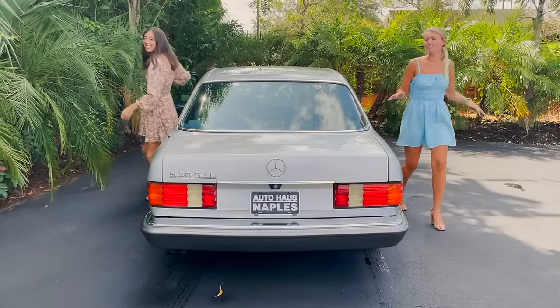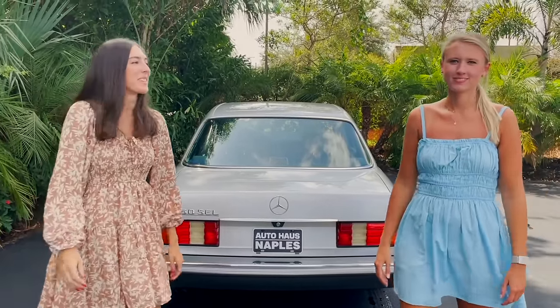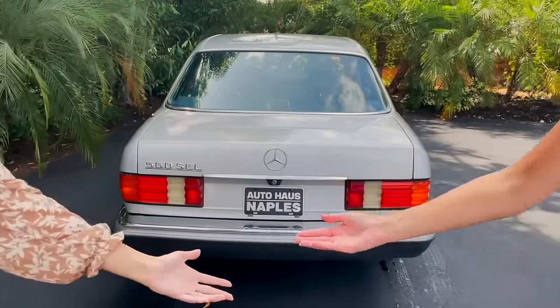What a classic, luxurious car — I am in love with this one. Make sure to check it out on our website at autohousenples.com, subscribe to our YouTube channel, check out all of our reviews, and let us help you drive your dream.